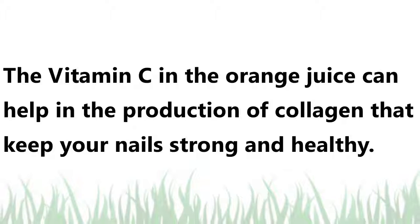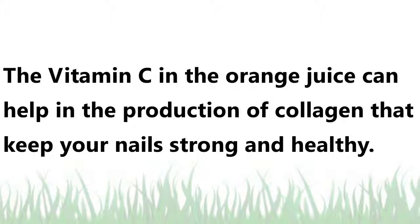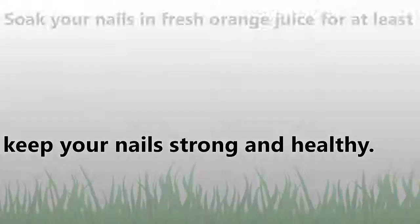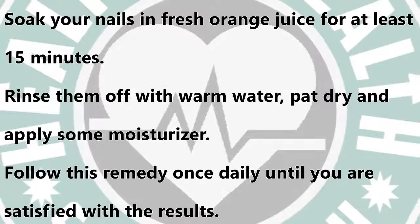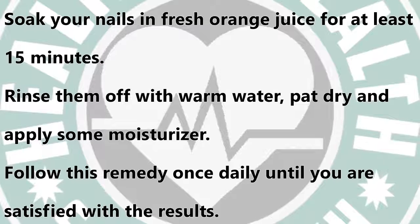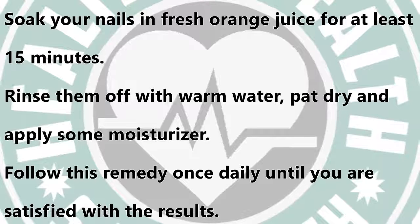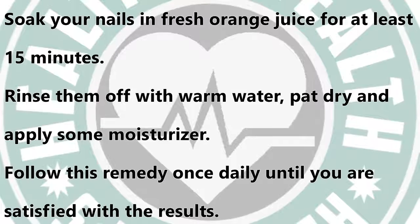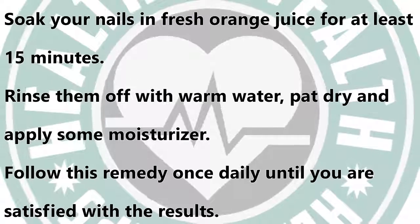Orange juice. The vitamin C in orange juice can help in the production of collagen, which keeps your nails strong and healthy. Soak your nails in fresh orange juice for at least 15 minutes, rinse them off with warm water, pat dry, and apply some moisturizer. Follow this remedy once daily until you are satisfied with the results.